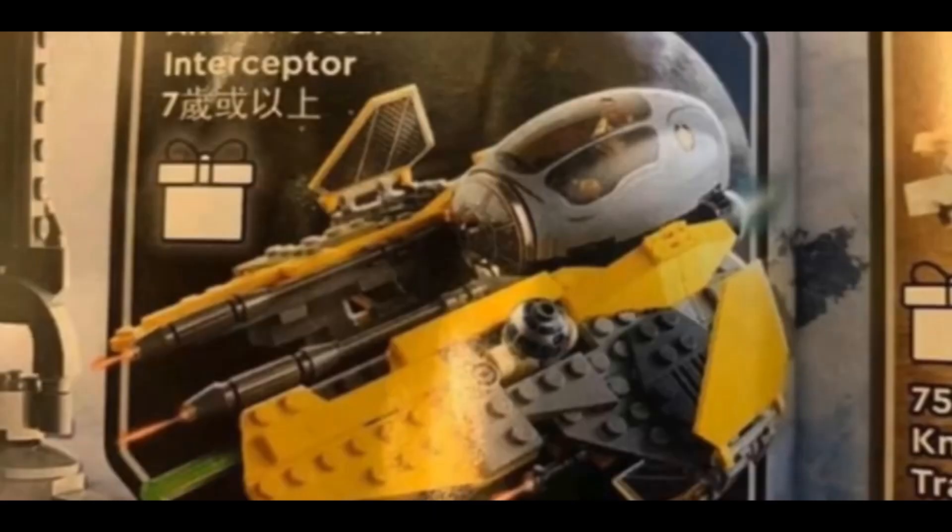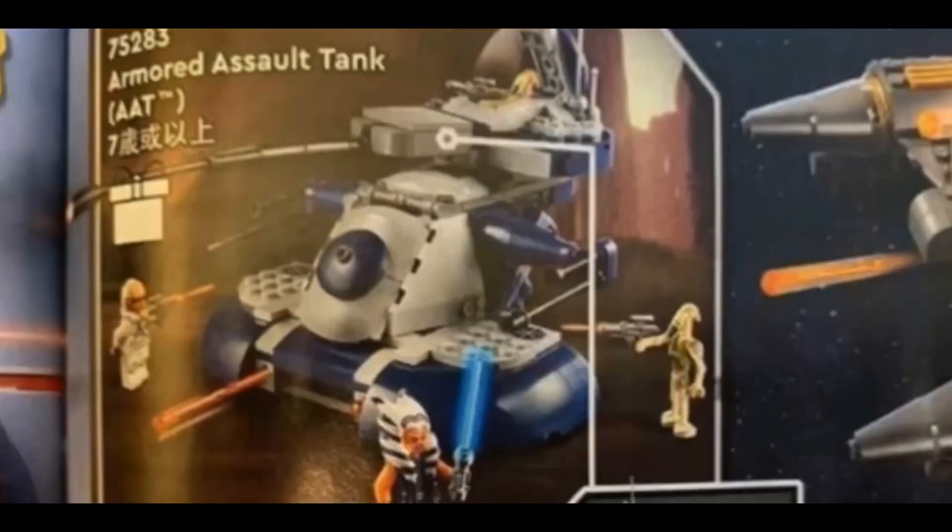The first set we've got here is Anakin's Jedi Interceptor. The last one with this design was from 2014, and I feel like it's a bit too soon to remake it without any real differences from the previous one. I don't have the previous one so I'll most likely get this — R2-D2 and Anakin figures of course. It's quite a cool, recognizable ship from the Clone Wars and Episode 3.